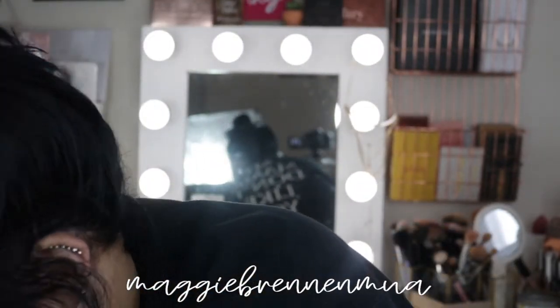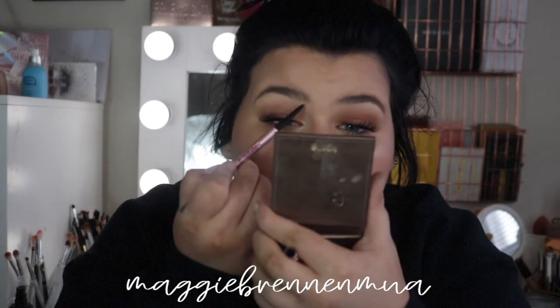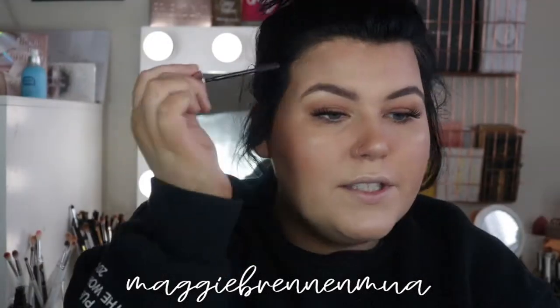For brows, I'm honestly not going to do much — they're tinted and shaped already. I'm taking the Precisely My Brow pencil in shade number five from the Badass Brows kit with Desi. I fill in the front and the tail, brush it out, and keep it bold but still with a natural look. Then I go in with the 24-Hour Brow Setter to set them and make them a little fluffier.